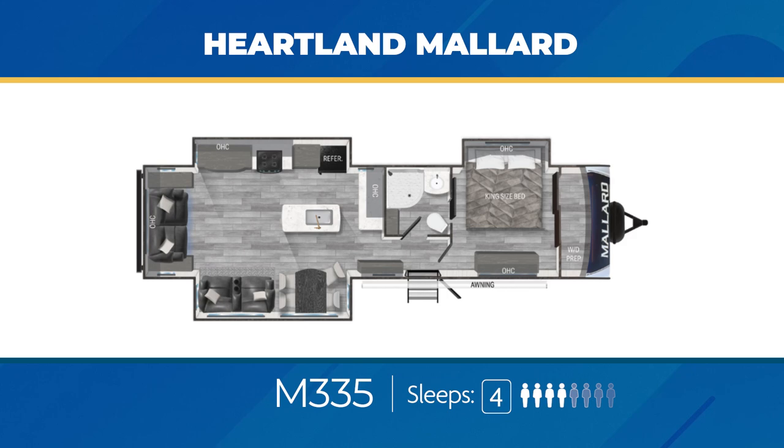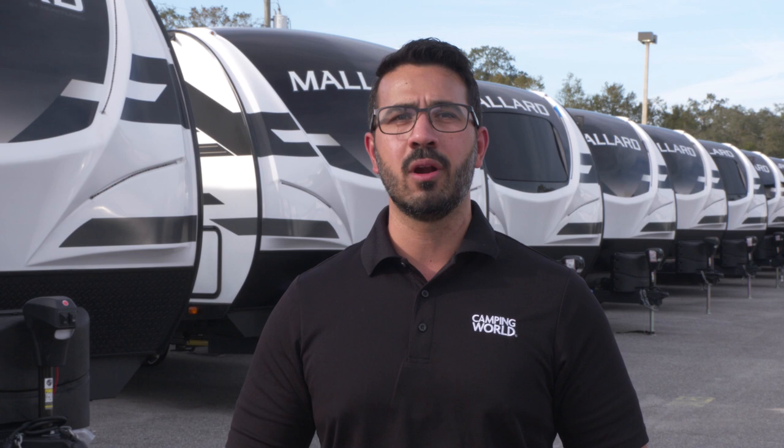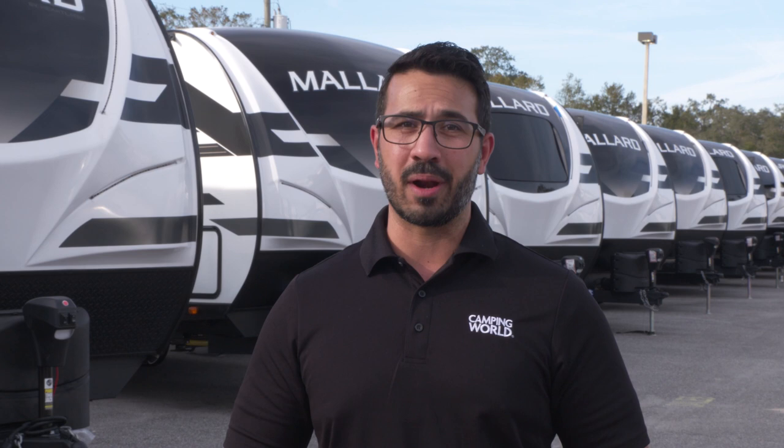With great construction, beautiful decor, top-end amenities, and a floor plan for everyone, Mallards are one brand you don't want to miss. Find them exclusively at rv.campingworld.com.